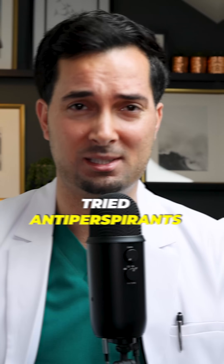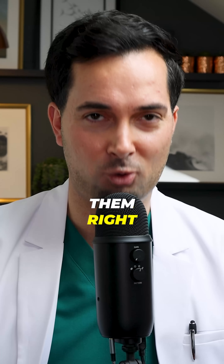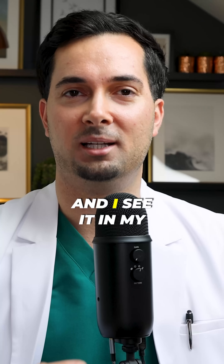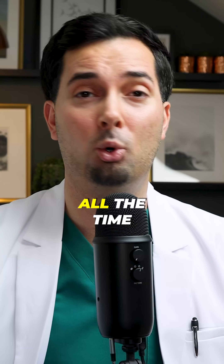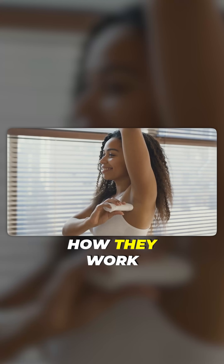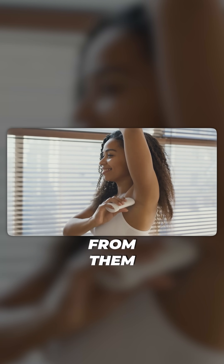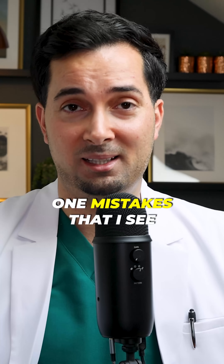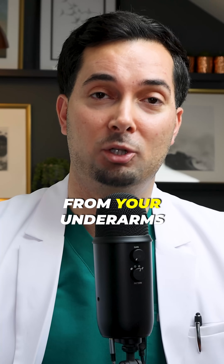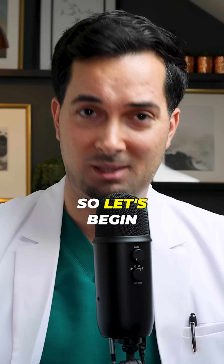If you have tried antiperspirants and they're not working for you, there's a good chance you're not using them right. And I really don't mean that as an insult, but it's incredibly common and I see it in my own patients all the time. In this video, we're going to be talking all about antiperspirants, how they work and how to use them properly so that you get the maximum benefit from them. We're also going to be discussing the number one mistakes that I see people making, and what to do to stop sweating from your underarms, your feet, your hands, your face, everywhere.